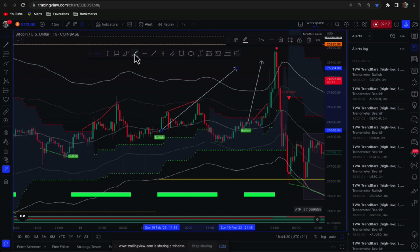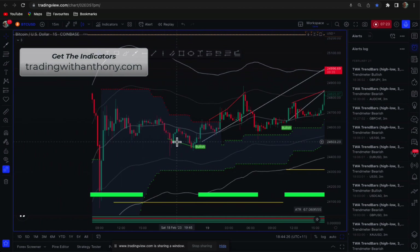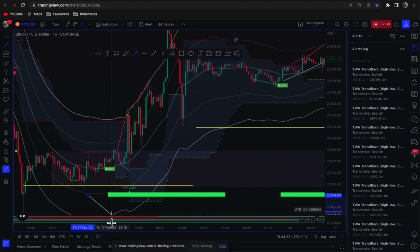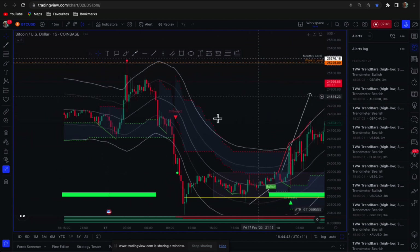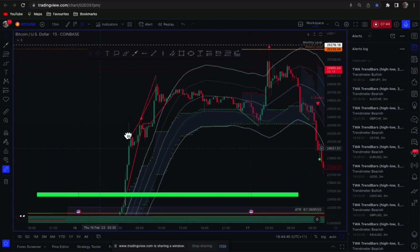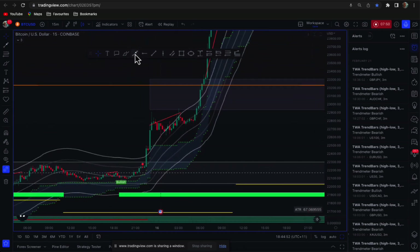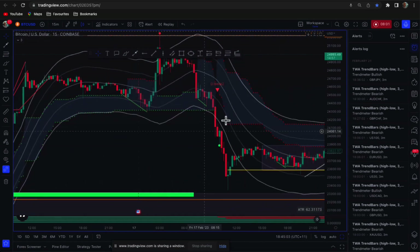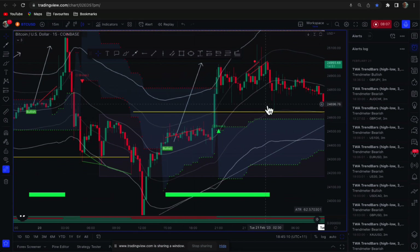Guys, jump on board. Gain access to my indicators, my VIP trade signals, my educational videos — I've done video tutorials on these. Look at this — three out of five down the bottom are green, and there are some incredible opportunities here. All green, all green across here — I mean, the chart speaks for itself. Jump on board, the link is below. I'd love to see you in our Telegram group and gain access to the indicators.